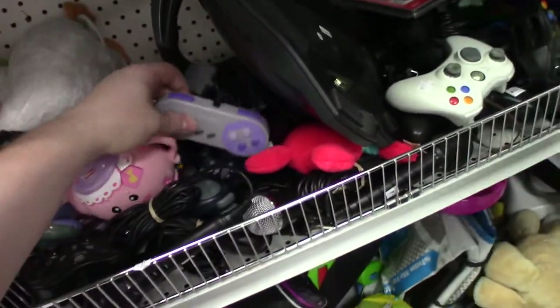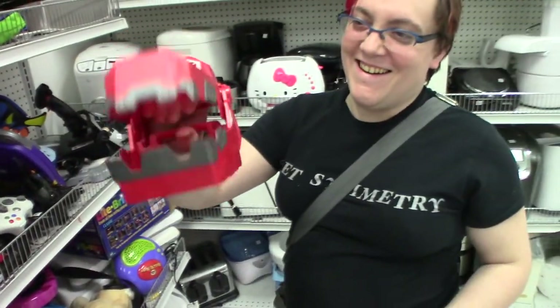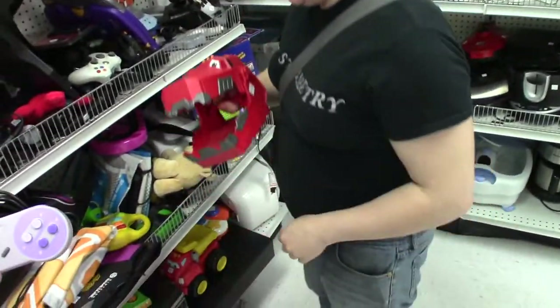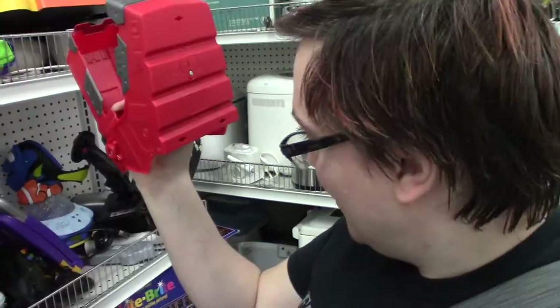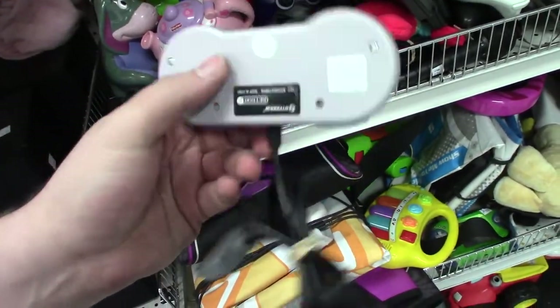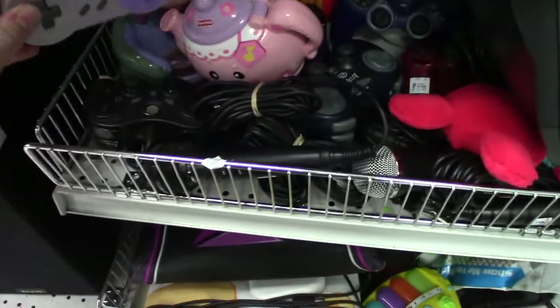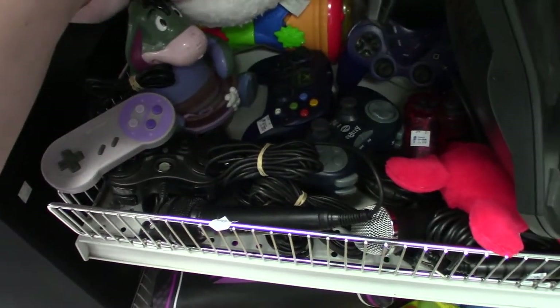The first thing we found was the worst SNES knockoff controller ever made, followed by the best toy ever made. It's a Dreamworks Animation Dino Trucks toy. I'm a really big fan of this bootleg SNES controller — it's Retron branded.